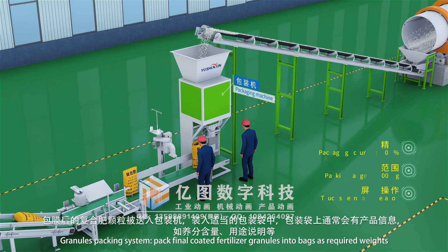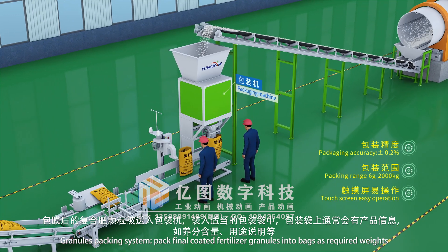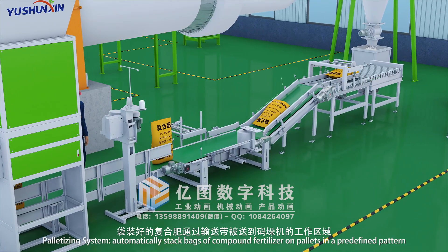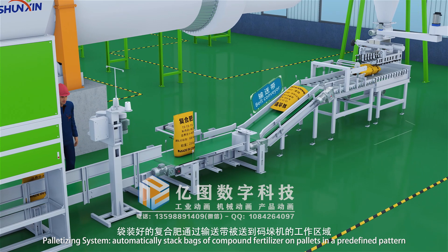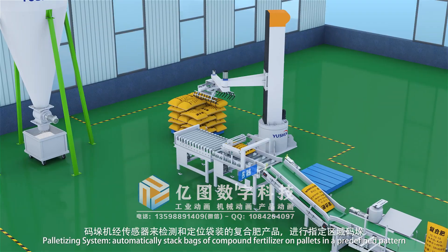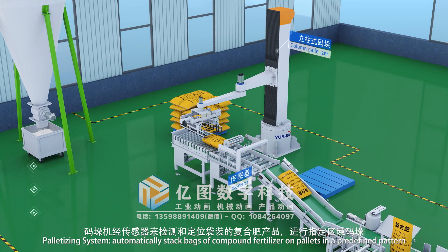The granules packing system packs the final coated fertilizer granules into bags as required. The palletizing system automatically stacks bags of compound fertilizer onto pallets in a predefined pattern.